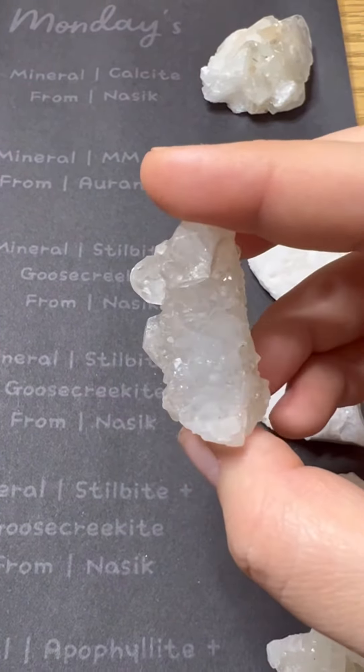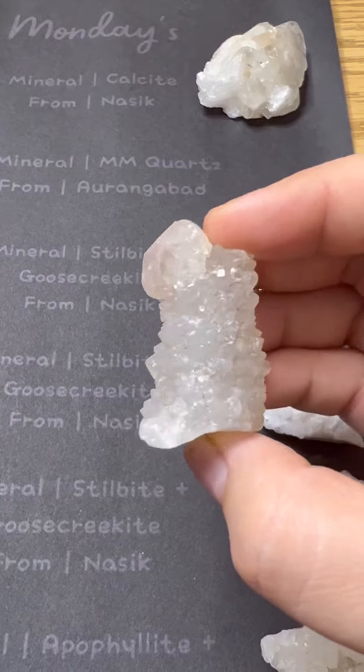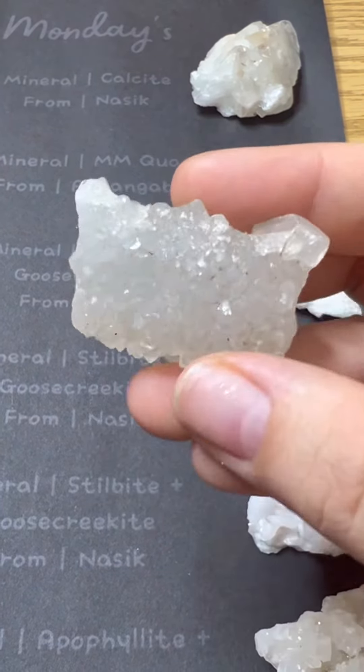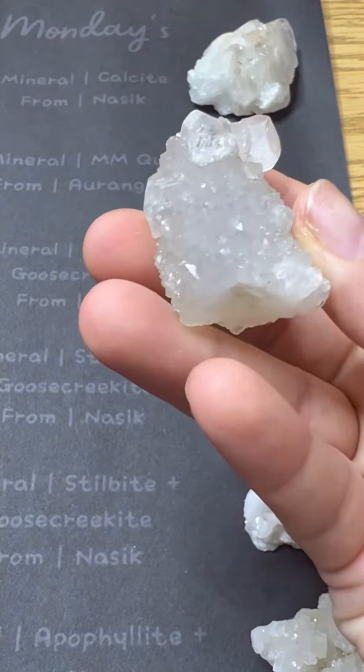Now we have mineral MM quartz from Aurangabad, India, and I can't stress it enough — just check out all those tiny mini points on the beautiful quartz. Absolutely beautiful and shiny.